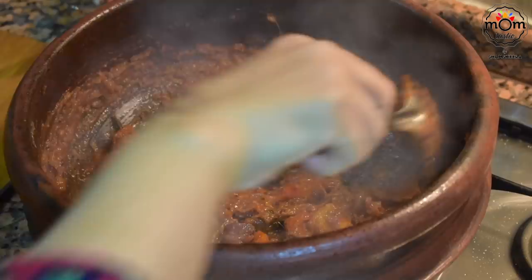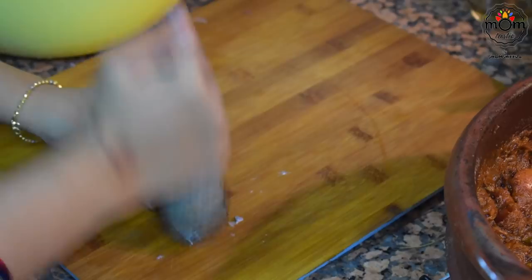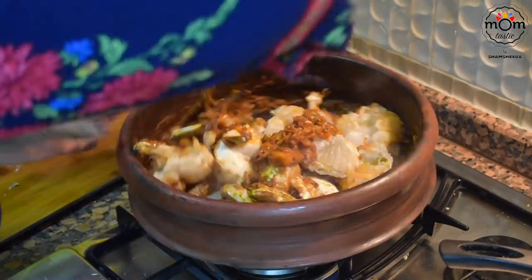The onion and tomatoes have gone really mushy — time to add the crabs. Before adding them, I lightly hit the legs using my pestle so it's easier to get the flesh out without pain. Add all the crab pieces and mix thoroughly. The water from the crab oozes out so do not add any water. Cover and cook on medium low flame for 10 minutes.